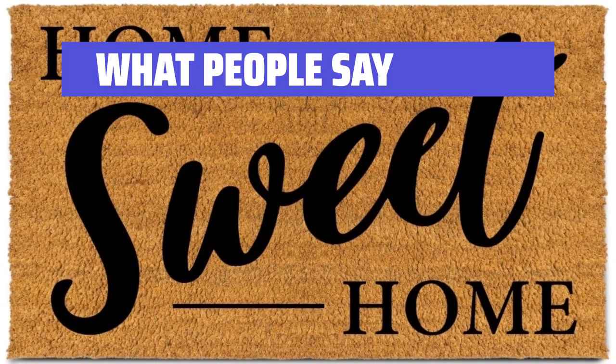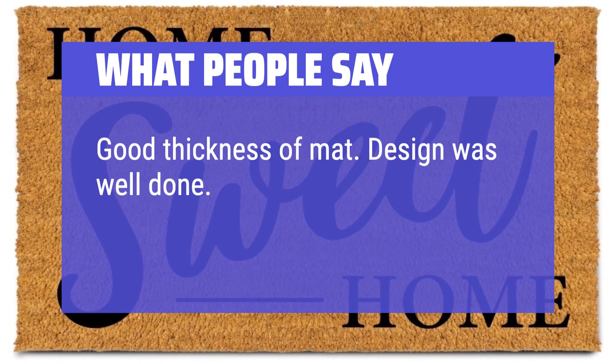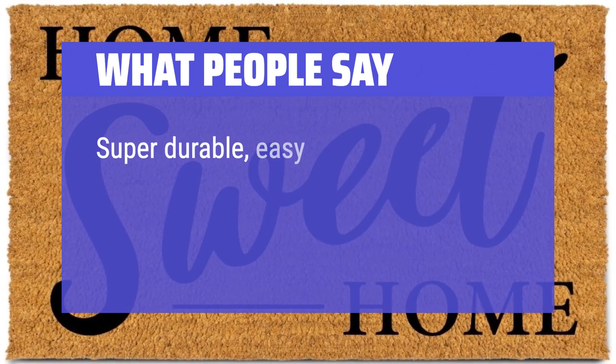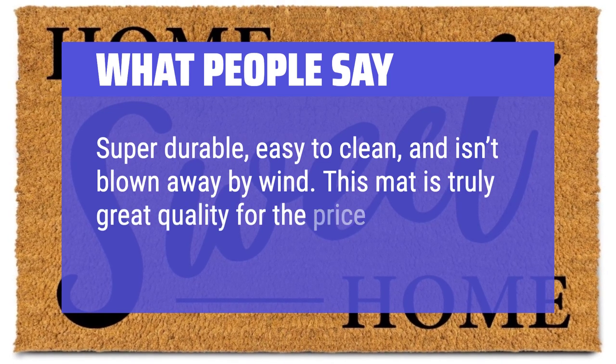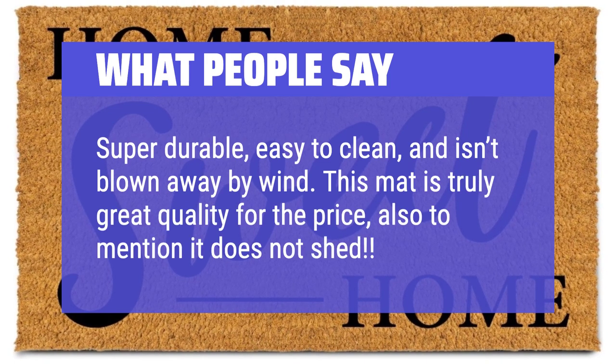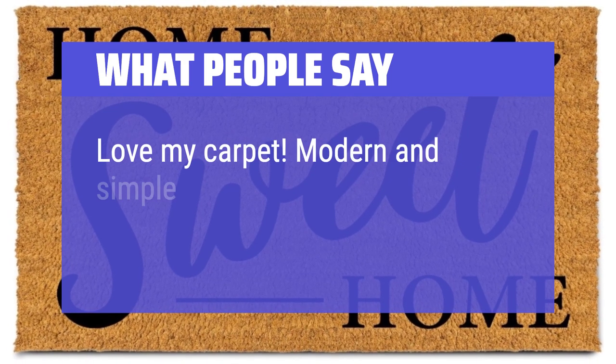What people say: Good thickness of mat, design was well done, good size for mat. Super durable, easy to clean, and isn't blown away by wind. This mat is truly great quality for the price, and it does not shed. Love my carpet. Modern and simple.